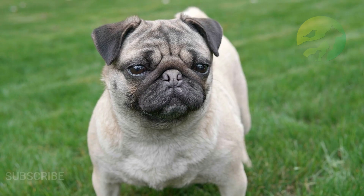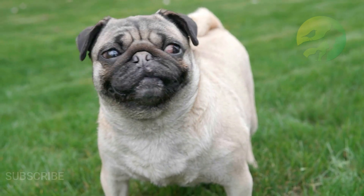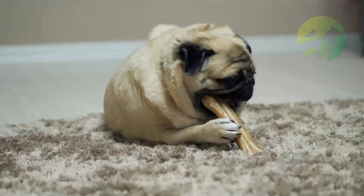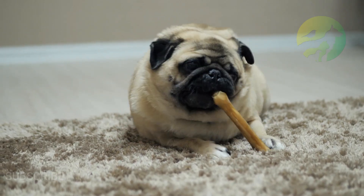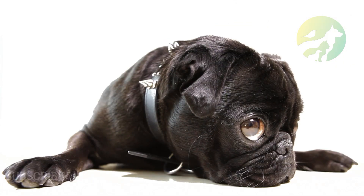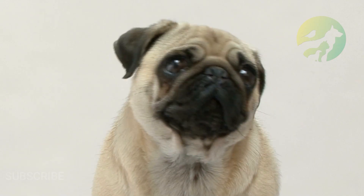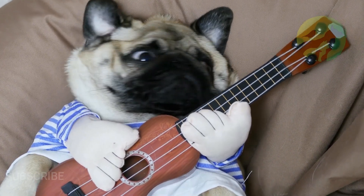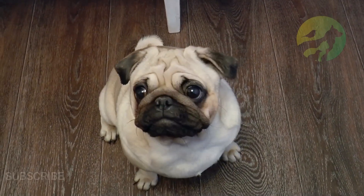Scientific classification: kingdom Animalia, phylum Chordata, class Mammalia, order Carnivora, family Canidae, genus Canis, scientific name Canis lupus. Conservation status: not listed. Location: Asia. Diet: omnivore. Common name: pug. Slogan: fun and sociable yet stubborn. Group: mastiff.